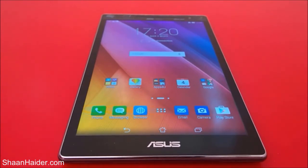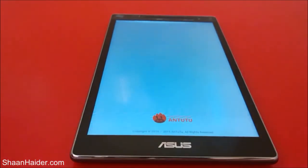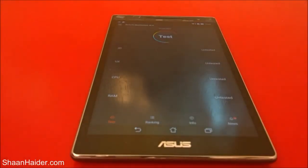Hey guys, this is Sean from shanathar.com. In this video I'm going to perform an Android benchmarking test on our Asus Zenpad 8.0 tablet, and we will see how much score it's going to achieve. We'll also compare it with the scores of other devices. This device comes with a Qualcomm Snapdragon 1.2 GHz quad-core processor, Adreno 306 GPU, 2GB of RAM, and an 8-inch HD screen.